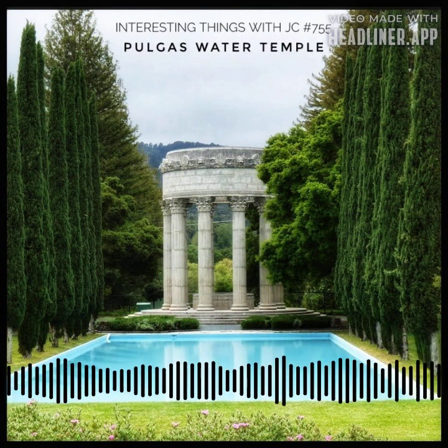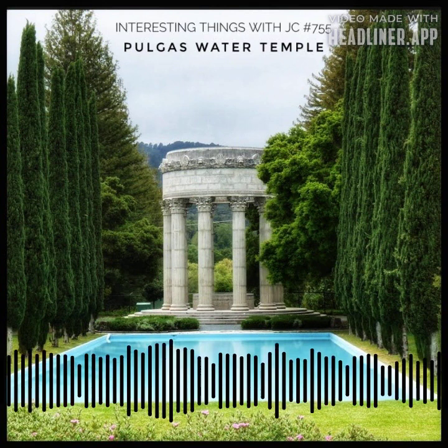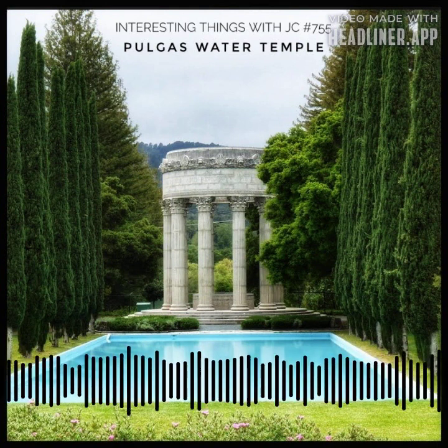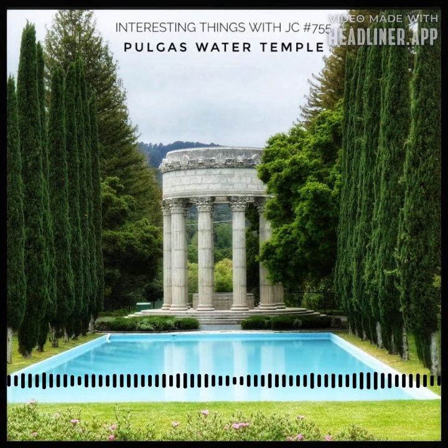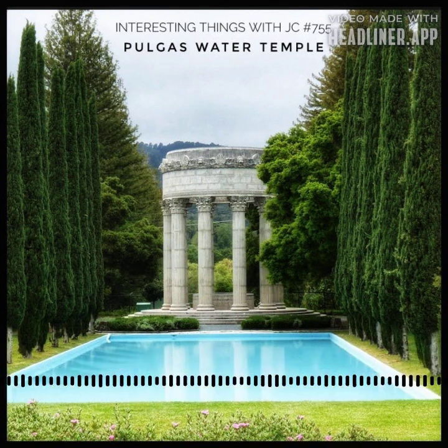So as you stand before the Pulgas Water Temple, take a moment. Inhale the whispers of history. Listen to the gentle symphony of water and absorb the tales of past and present. This temple of stone and spirit stands as a reminder of the brilliance that can emerge when humans harness nature's gift, and it echoes the eternal truth that water is life — a truth that reverberates through time, a truth that connects us all.